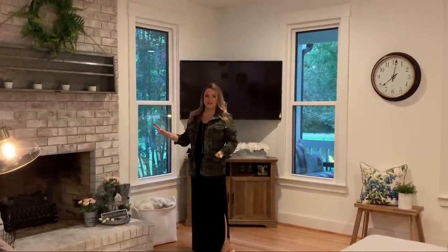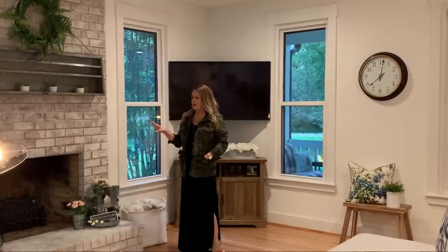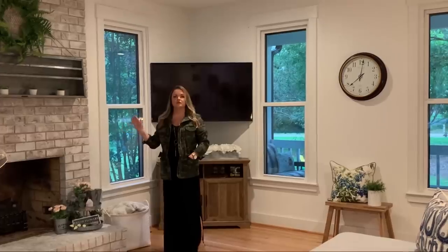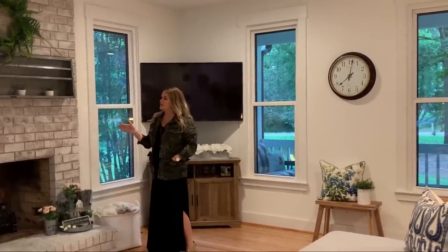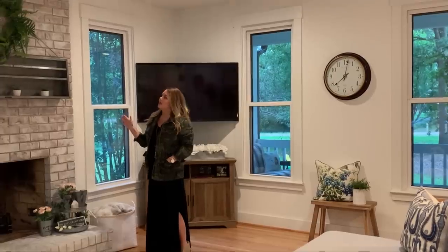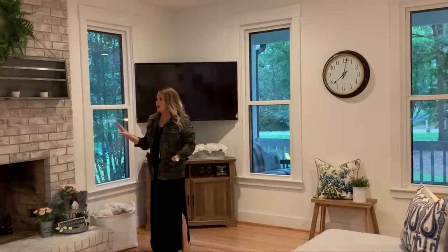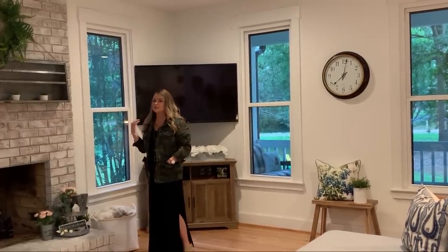This fireplace was our very first DIY in this house. When we moved in it was the ugly dated 90s red brick — that reddish-orange color which was just not working. We decided to whitewash it. We thought if we didn't like it we'd try whitewash first and then could always just paint it completely white. But we started doing it — it took a Sunday afternoon, about four hours — and we fell in love with the look. It really brightens up this room and we knew we did not want to hide it with a TV.